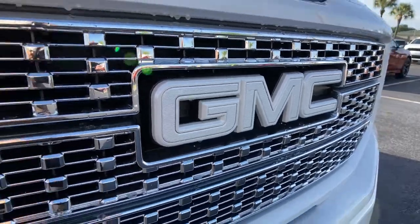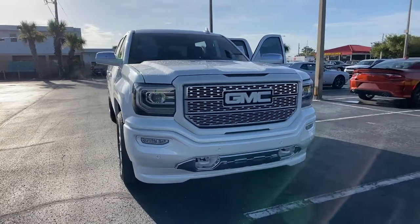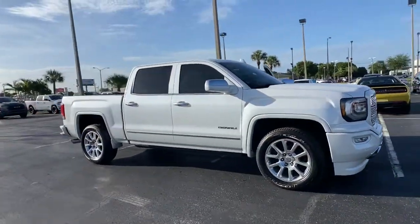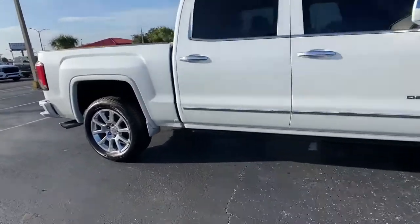Your next car could be the 2018 GMC Sierra. With less than 40,000 miles on the odometer, this vehicle provides excellent value. Now is the perfect time to start a fresh new chapter in your traveling life.